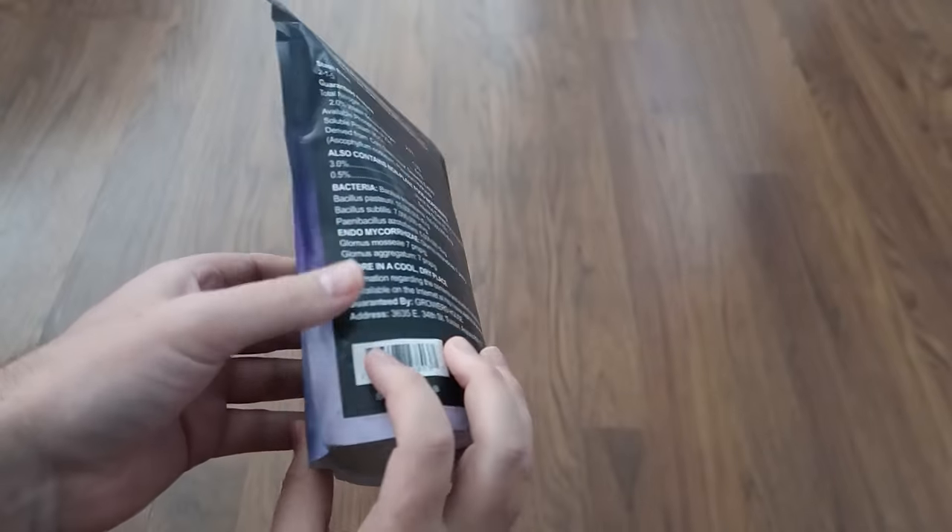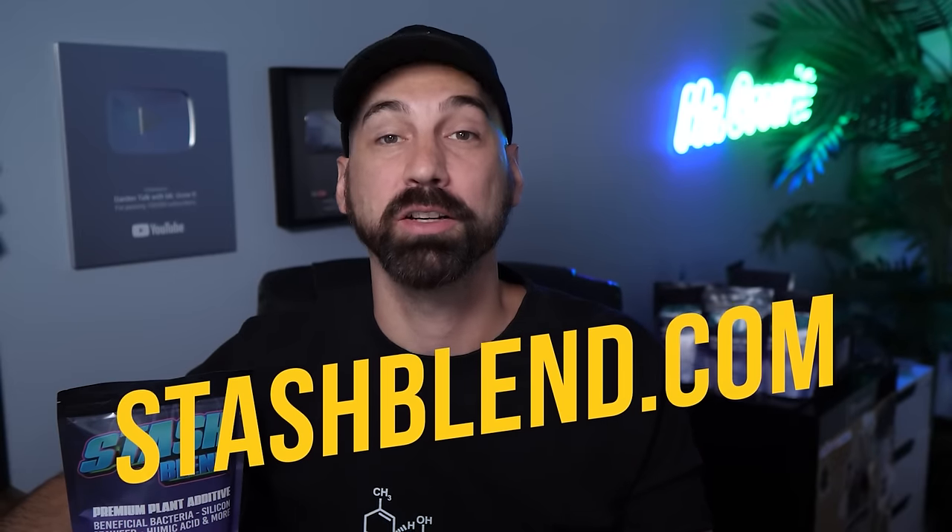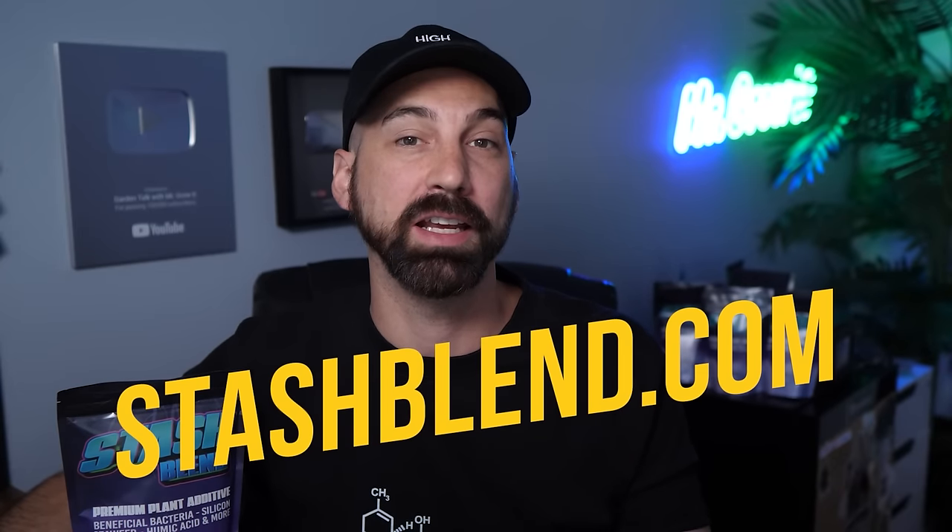Stash Blend — I've been using it for over a year and it's awesome. One of the things I really like is that it saves me money. It's a whole bunch of different inputs in one, so I no longer have to buy a separate silica bottle, a seaweed bottle, beneficial bacteria, or mycorrhizal fungi — all of that plus more is in this one blend. Go to stashblend.com to learn more.